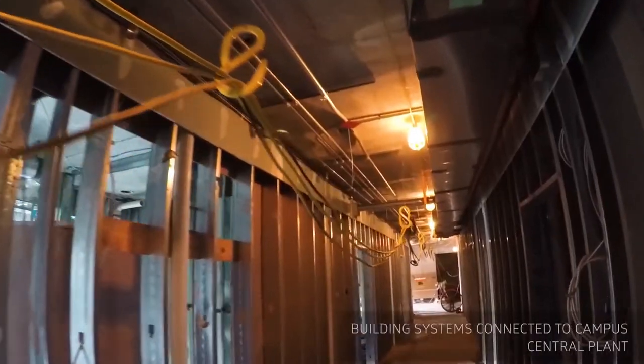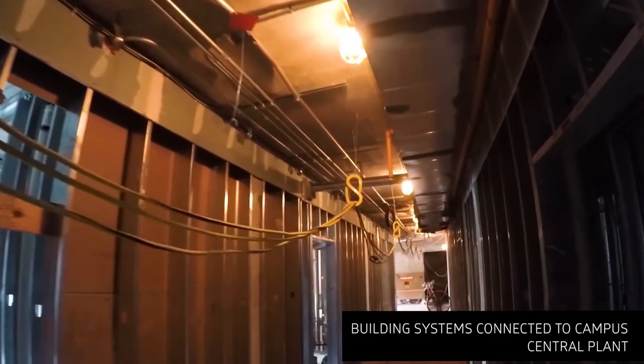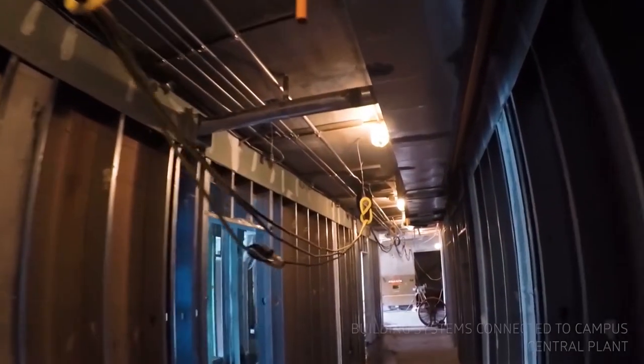The HVAC system was designed utilizing water-sourced heat pumps and the building will be connected directly to the campus central energy plant.